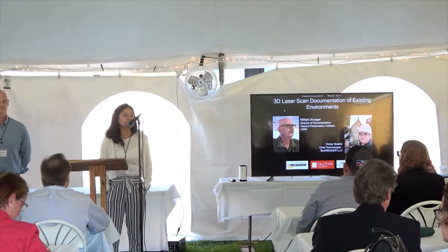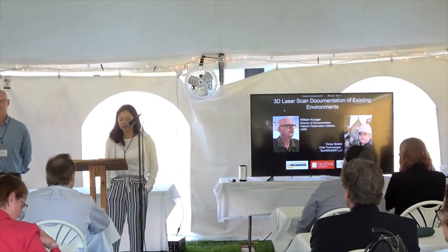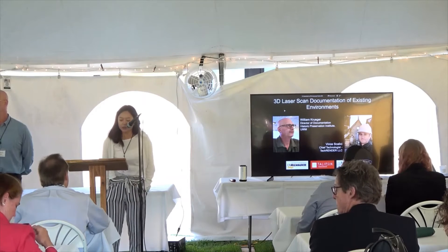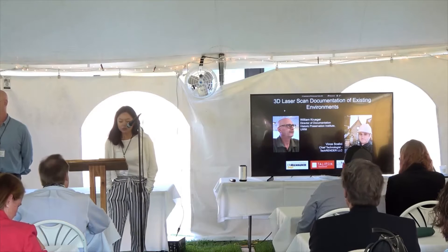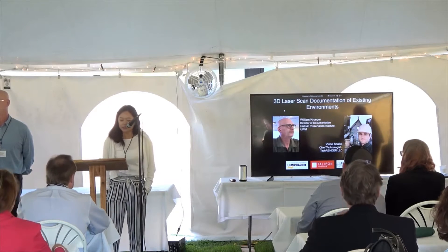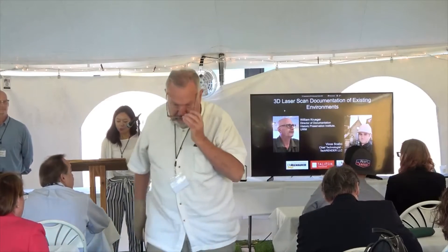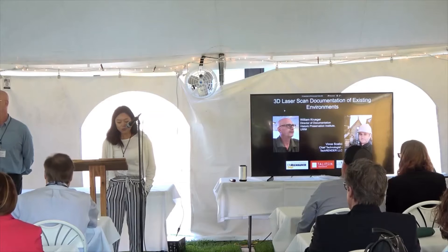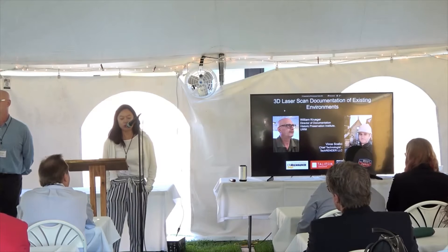Matt just touched on the importance of documentation for historical preservation. Our first speaker is Wins Scolisi, Chief Technologist for TechRender. He earned his Bachelor's of Science in Engineering from the University of Wisconsin-Madison, with a background in senior-level engineering project management. Wins has extensive experience in the AEC industry, working with commercial, industrial, municipal, and internationally recognized clients. He leads the integration of emerging technologies in laser scanning, drone photogrammetry, and digital modeling, positioning TechRender to revolutionize the building and architectural documentation industry.